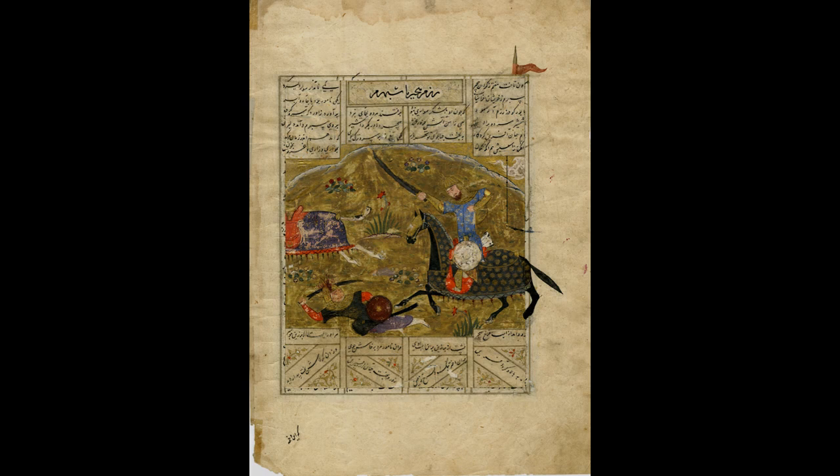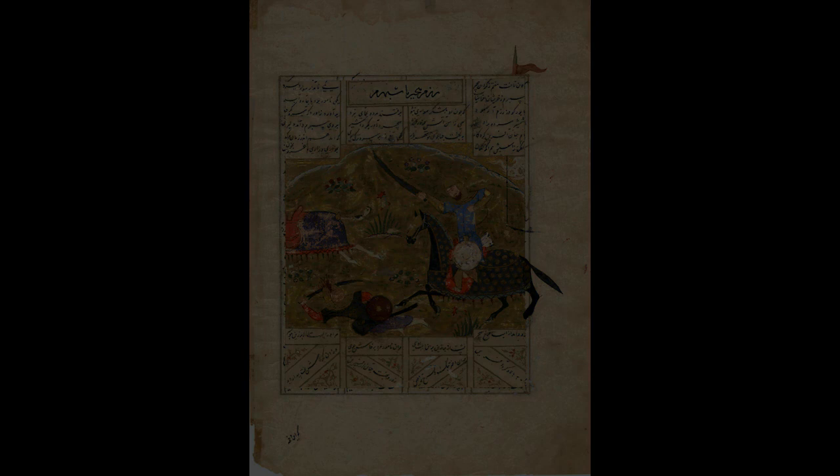This page from Grinnell's collection reinforces how this act has happened again and again throughout art history.